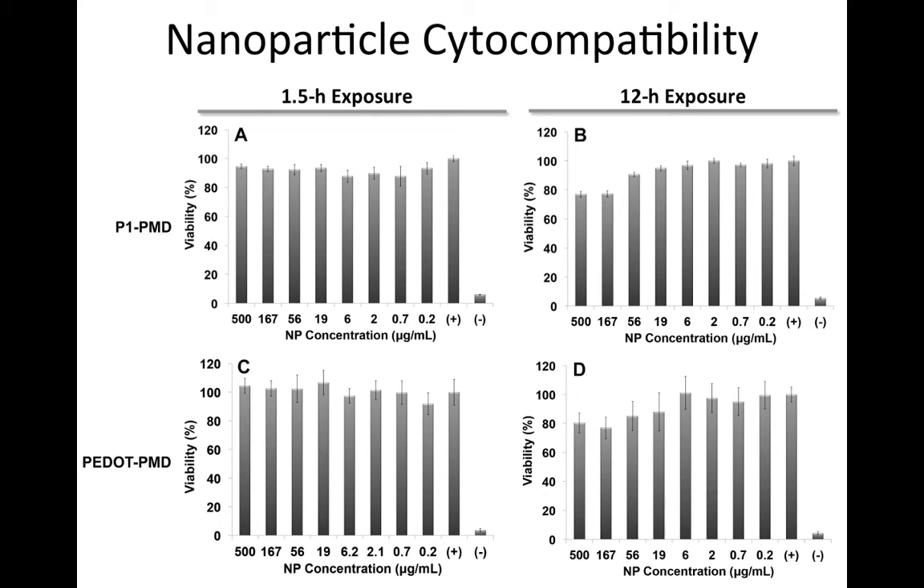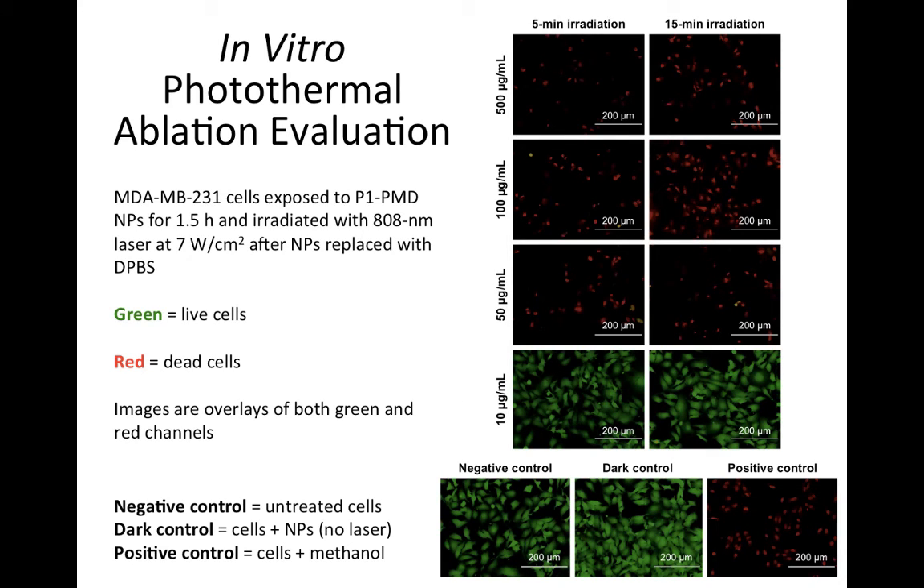For photothermal ablation studies, MDA-MB-231 breast cancer cells were exposed to nanoparticles. Both types of nanoparticles were able to mediate significant cancer cell ablation upon irradiation with the laser. P1-PMD nanoparticles, however, were more effective than P-dot-PMD nanoparticles at ablating cells.